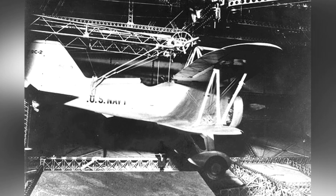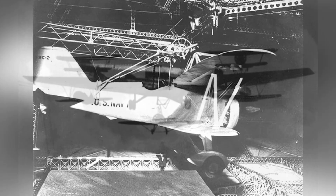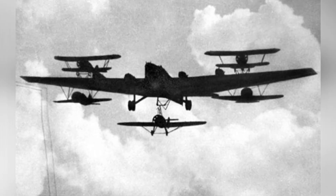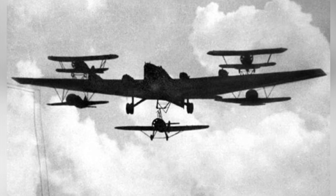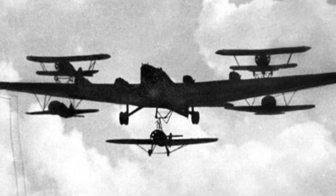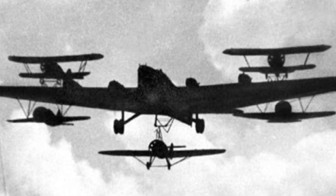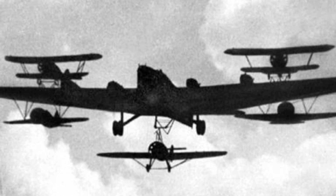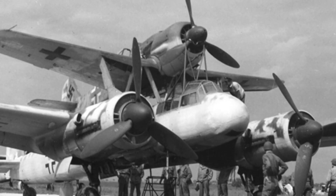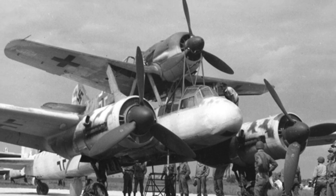Interestingly, this series of parasitic fighter aircraft participated in actual combat and executed bombing missions during the early stages of the Soviet-German war. By the time of World War II, airships had largely departed from military use, although a small number of military airships later appeared, and the combat range of conventional aircraft had greatly increased. However, parasitic fighter aircraft did not disappear.